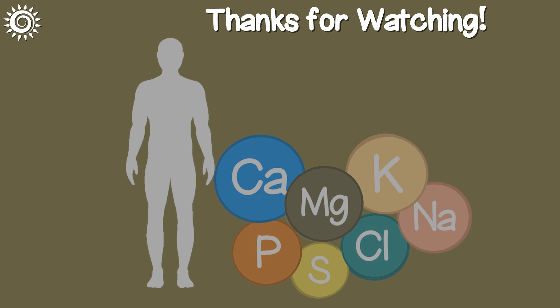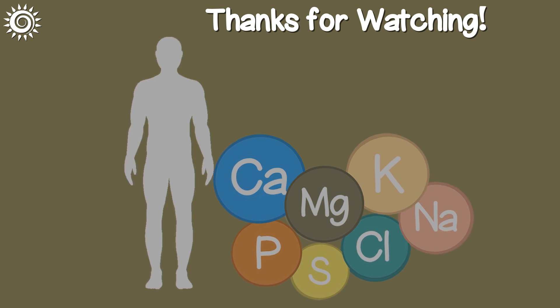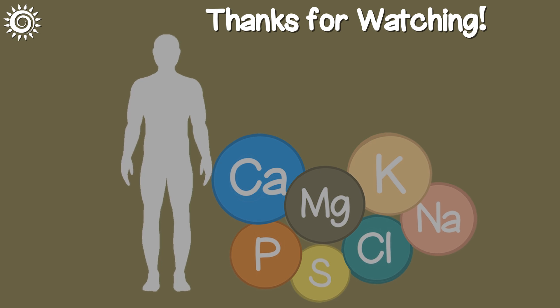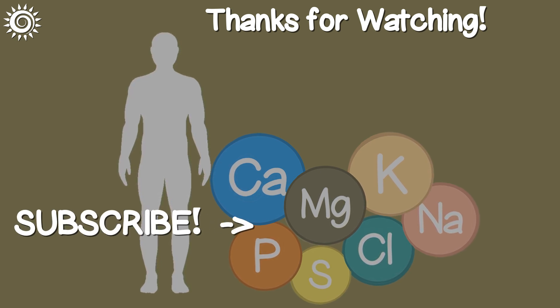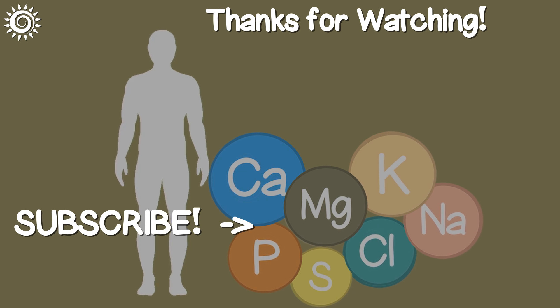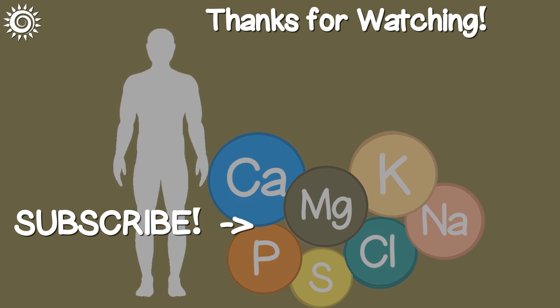For more on the mighty minerals, as well as top quality online sources, be sure and follow the links in the description box below this video. Please support the channel by giving this video a thumbs up if you found it useful.